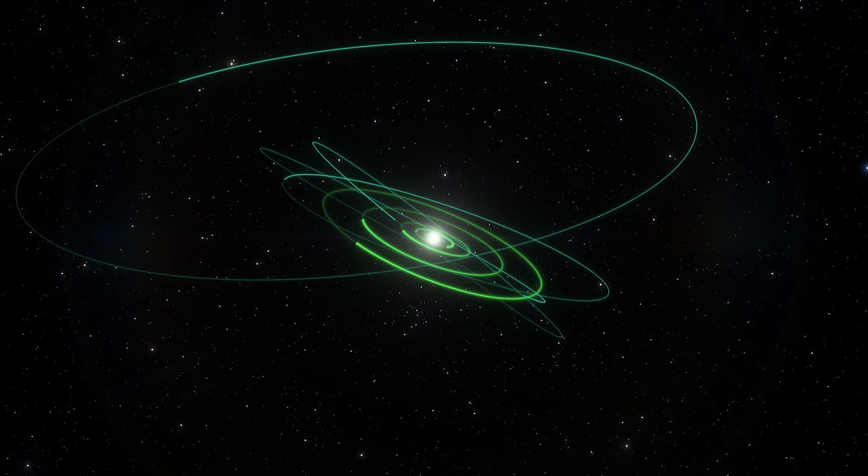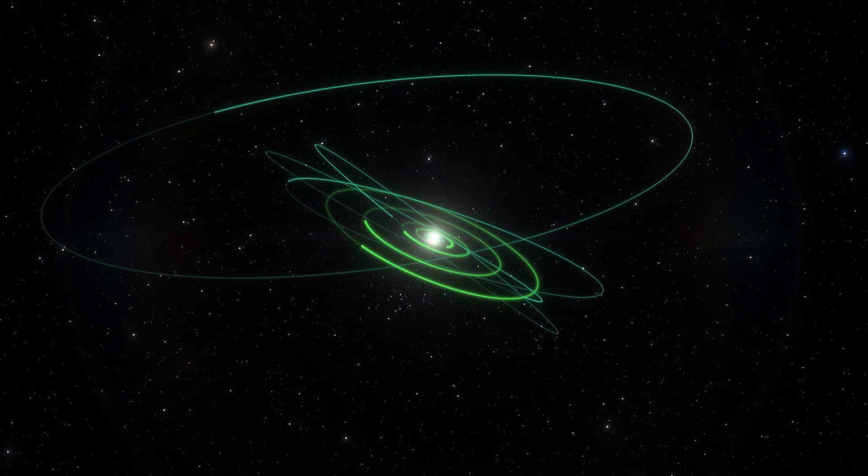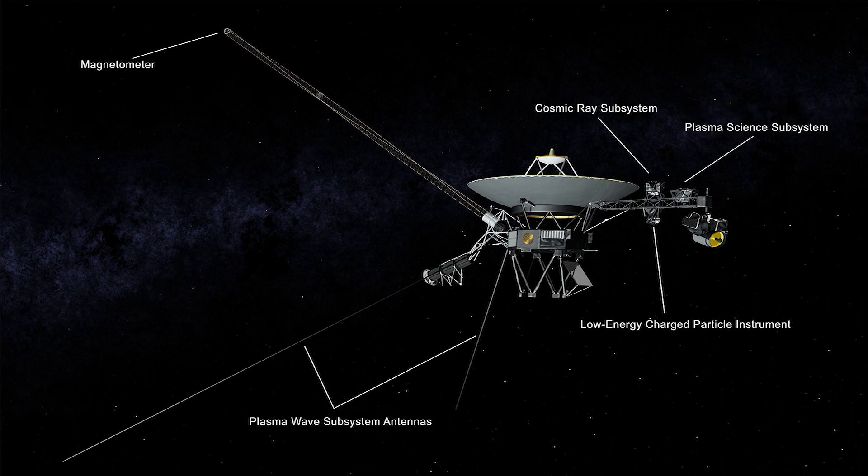Now that Voyager 2 is back, its five remaining science instruments are back to work. The remaining instruments are a magnetic field sensor, two instruments to detect energetic particles in different energy ranges, and two instruments for studying plasma — a gas composed of charged particles.